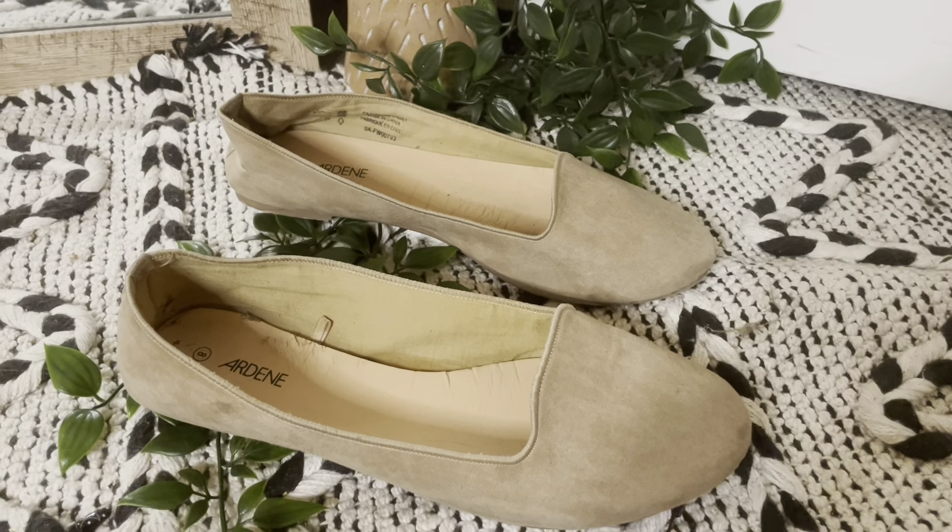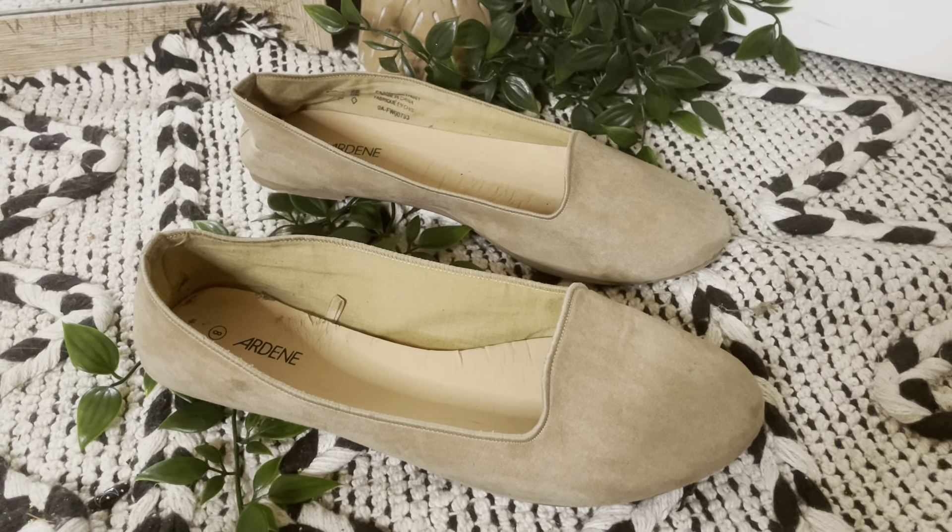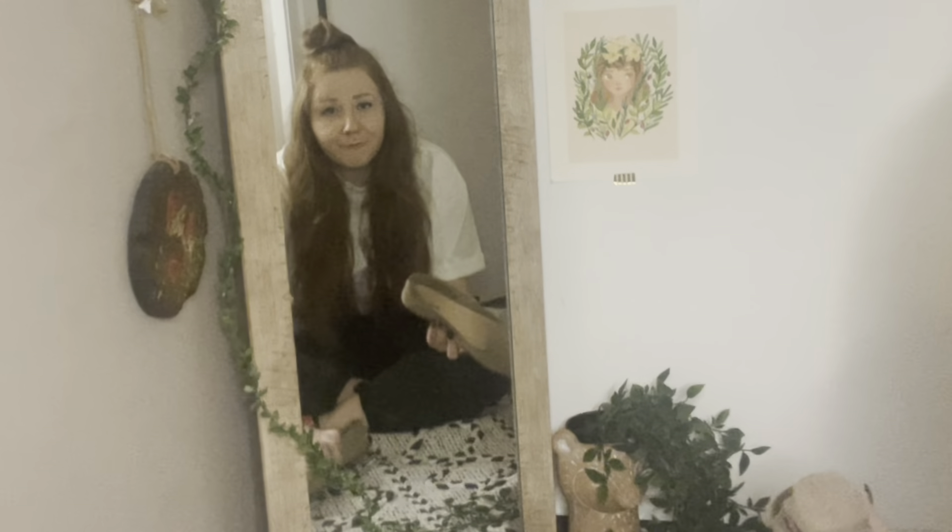These are some more flats from Ardene. I don't really know where I was going with these — more of that round toe that I don't really like anymore. I can't tell if they're supposed to be pink or beige — like millennial pink or beige. They're a bit worse for wear. I don't even know if I want to donate these because they look really messed up. The heel is very questionable. I think I'm going to have to chuck these ones — which is fine because I don't even remember buying them or wearing them.